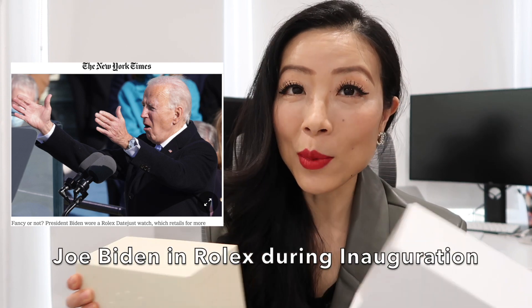In January, my husband said he wanted a president watch and I thought he was talking about the gold Day-Date, and I was like, that's a really expensive watch. Then he showed me a picture from the New York Times — President Joe Biden was wearing this Rolex watch. He told me that was the one he wanted, so I texted my sales associate immediately.